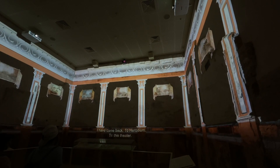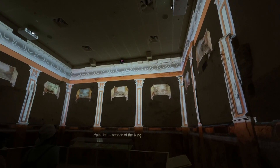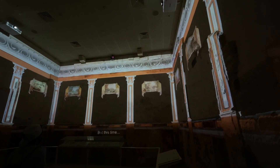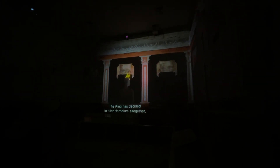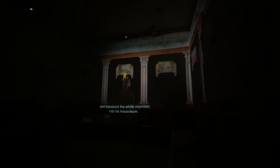To this theater. Again, in the service of the king. But this time I was called not to build, but to demolish. King Herod — I did such an amazing project for him. And this theater was my work as well. But it's doomed now. The king has decided to alter Herodium altogether, and transform the whole mountain into his mausoleum.